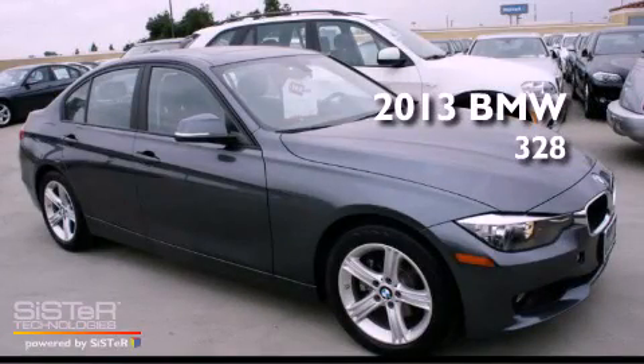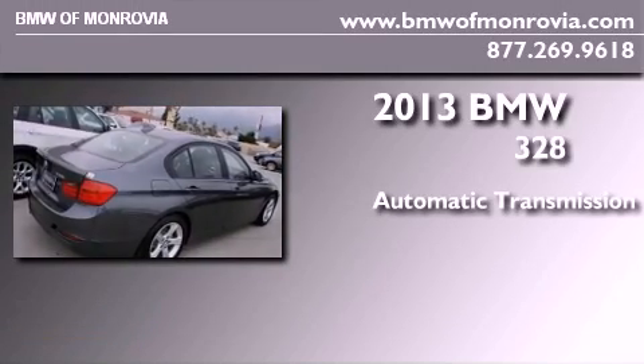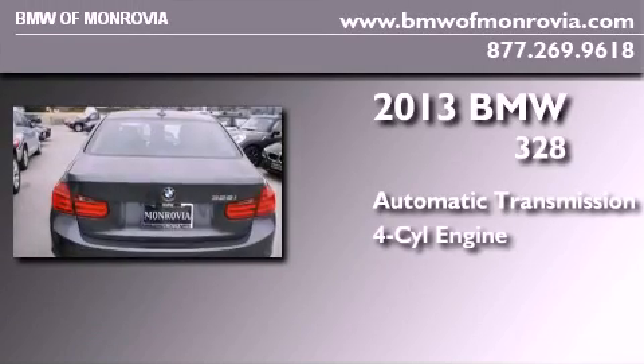This is a brand new 2013 BMW 328. This car has an automatic transmission and an inline four-cylinder engine.